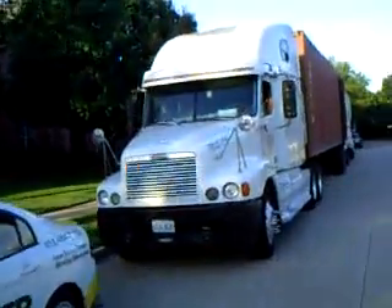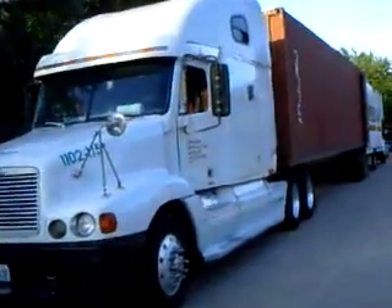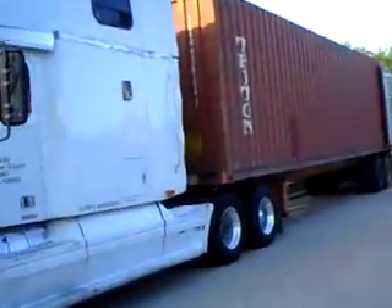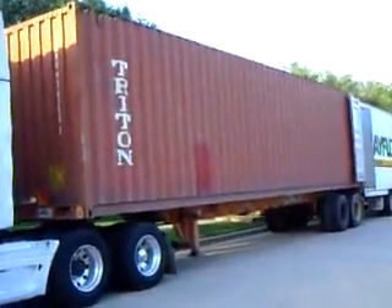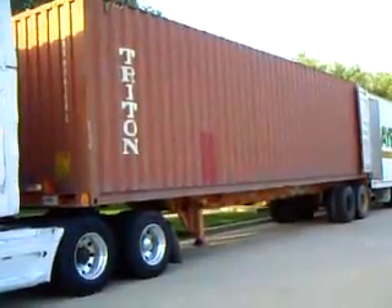Hi. Today we are loading a 40 foot high cube container. This container is the tallest and longest container used on household goods shipments. At IMS we use these containers when the house has so much stuff that it won't fit into a 20 or a 40 footer.